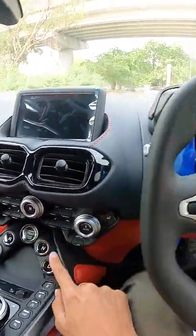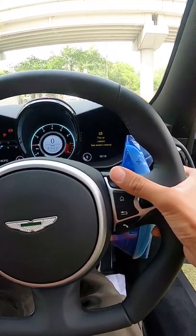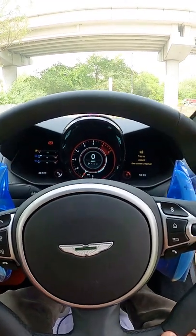Let's start her up. Let's go ahead and put this car into track mode, open up those valves and...